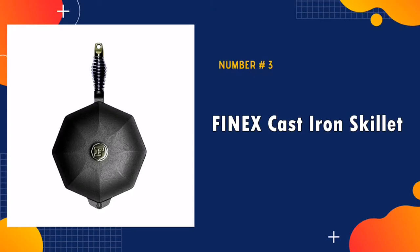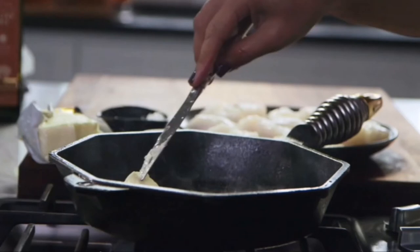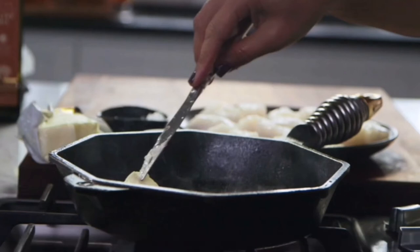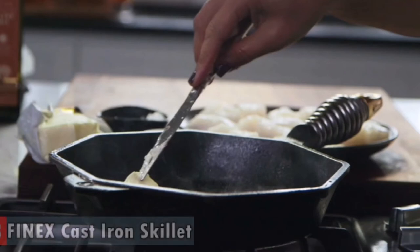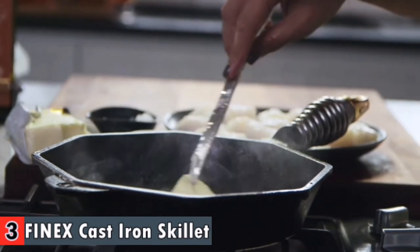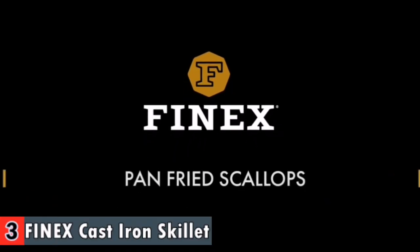3rd in our list is the Phinex Cast Iron Skillet. I am completely blown away with this product — I have never seen anything like it before and I own many cast iron pots, pans and dutch ovens. Straight out of the box with a hot water rinse, dry and heat, wipe with vegetable oil and go straight to cooking with no sticking. The Phinex Cast Iron Skillet with Lid is polished smooth for perfect eggs every time.